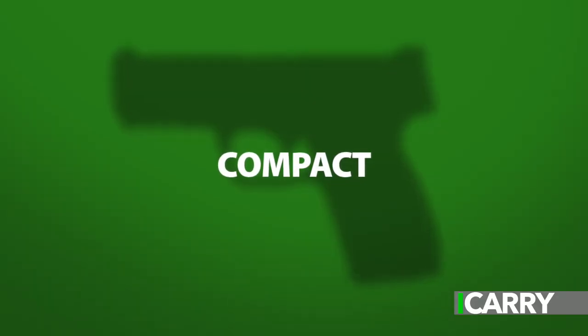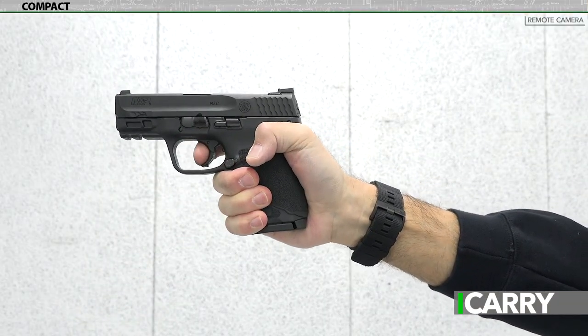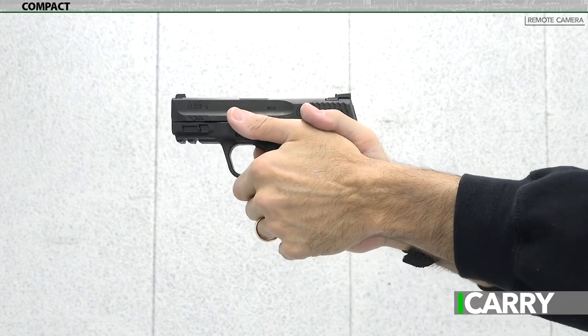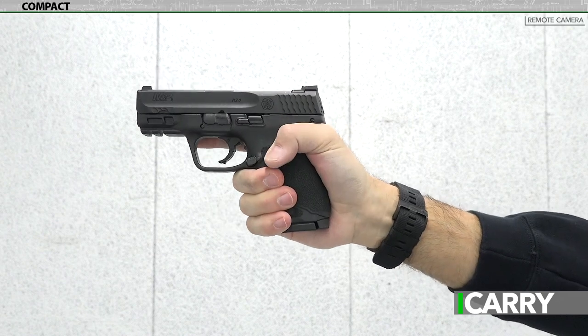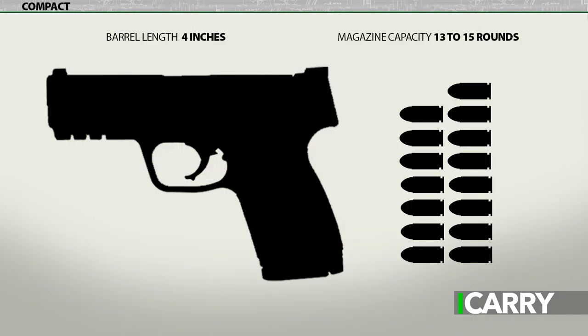Compact — sometimes referred to as mid-size — compact pistols are smaller than full-size but are less easy to define. As a general rule, a compact pistol is going to allow a full firing grip for those with average-sized hands. You'll be able to get all three gripping fingers of your strong hand on the grip itself, although your pinky might be flush with the magazine floor plate. Barrel length is usually around 4 inches and magazine capacity is generally 13 to 15 rounds.